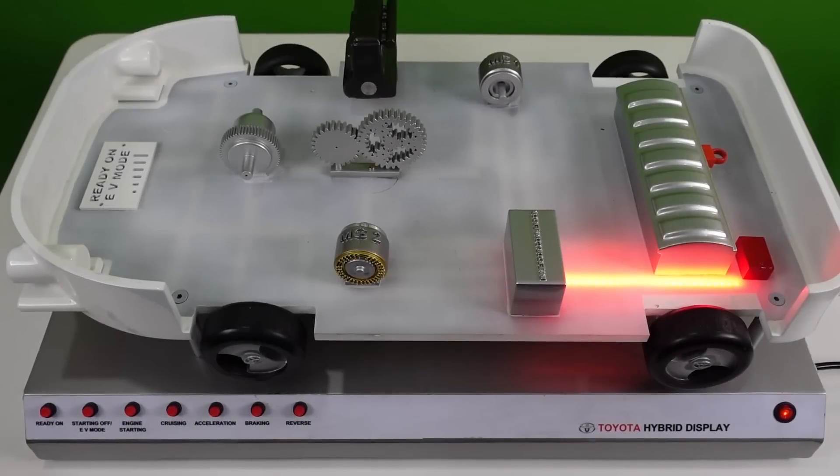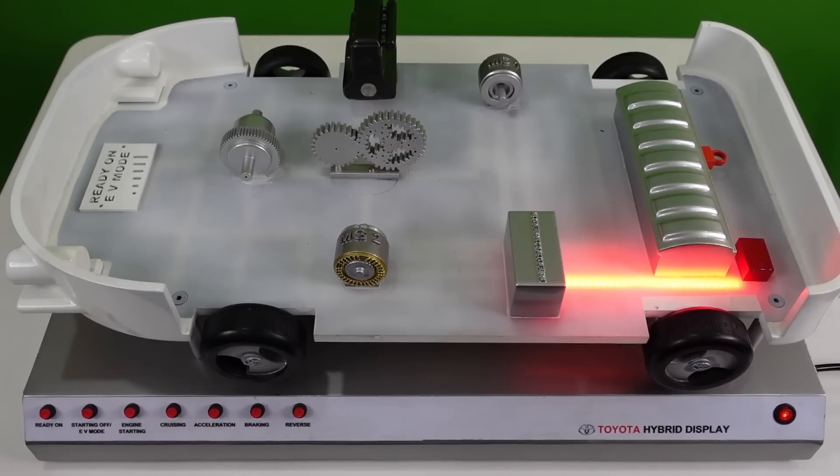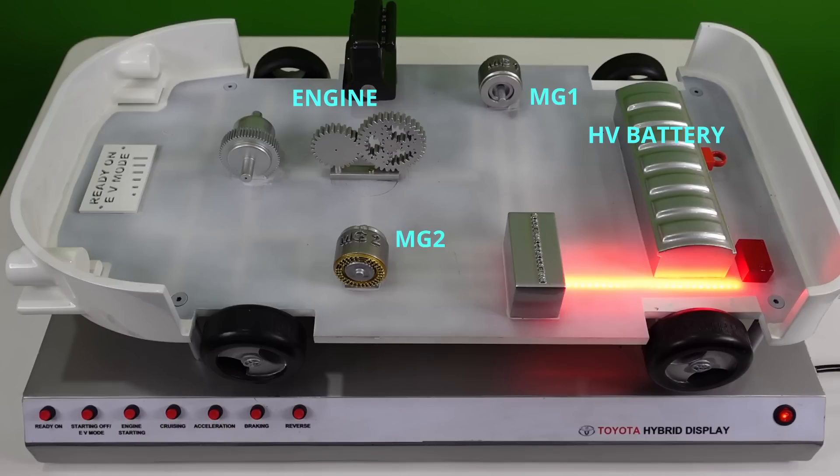Hello everyone, let us understand the key features and benefits of a Toyota self-charging hybrid electric vehicle with the help of this simulator. The vehicle has two power sources: a gasoline engine and a high voltage battery that supplies power to a motor. There are two motor generators in the vehicle, and also an inverter and converter assembly.